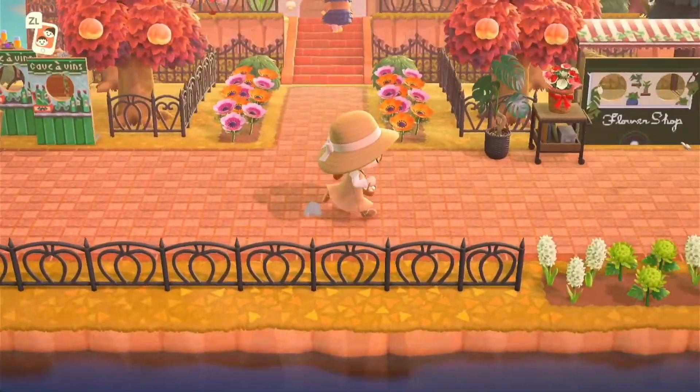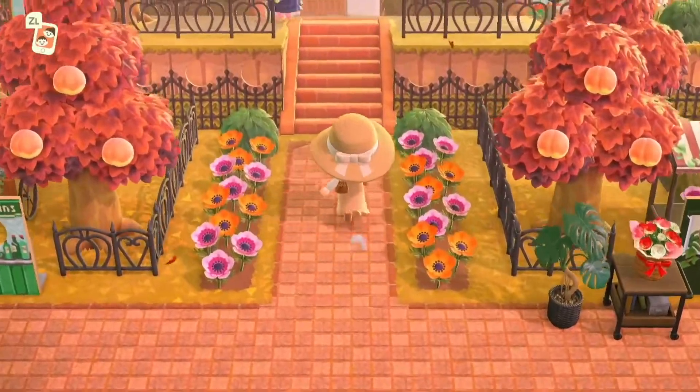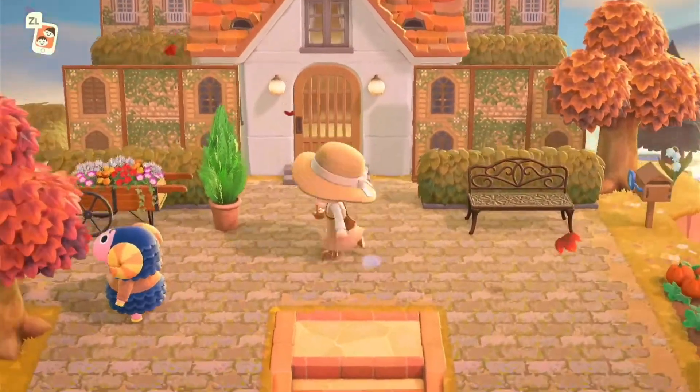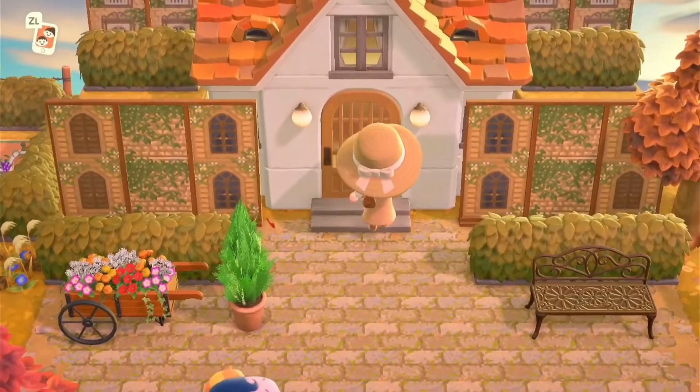Alice, I'm blown away by your creativity on this island. I think you've done an incredible job. This looks like it's Orla's house, so we shall go in and take a look.